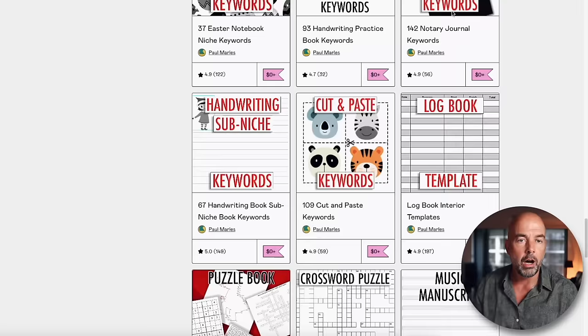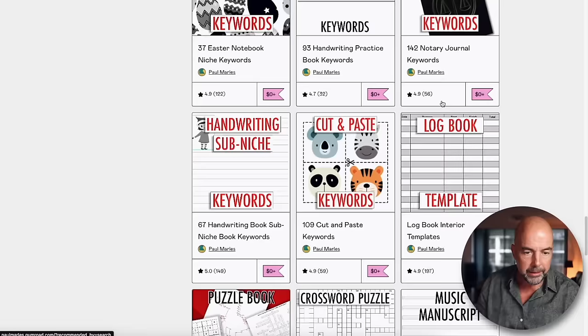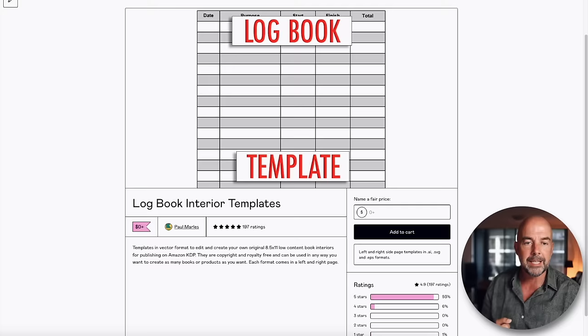You can change the columns around, change the fonts, change the headings. You can even take a basic interior like this and turn it into a completely different interior, like a stamp collecting logbook. Also on my Gumroad shop, I've got lots of interiors and keywords — the link is in my description. I've actually got a logbook template, absolutely free of charge to download. It's a basic template in vector format, so you can edit it on software like Adobe Illustrator, Affinity Designer, or free software like Inkscape or Gravit Designer. You can use this as a basis to create almost any type of logbook interior.